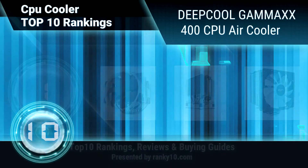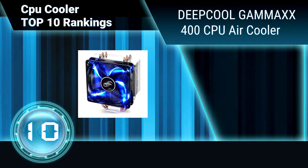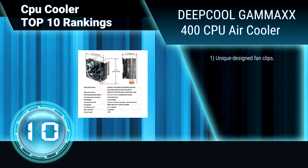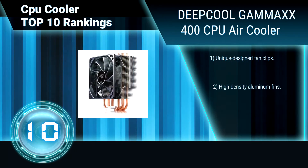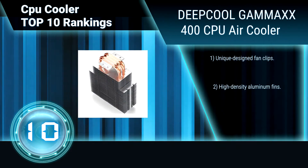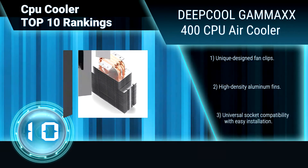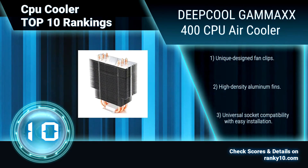Ranking number 10: Deepcool Gamix 400 CPU air cooler. Based on four copper direct contact heat pipes and striking blue LED lighting, the Deepcool Gamix 400 includes a PWM controlled fan and delivers a maximum of 74.34 CFM volume airflow with low noise and turbulence. It features unique design fan clips and high-density aluminum fins.